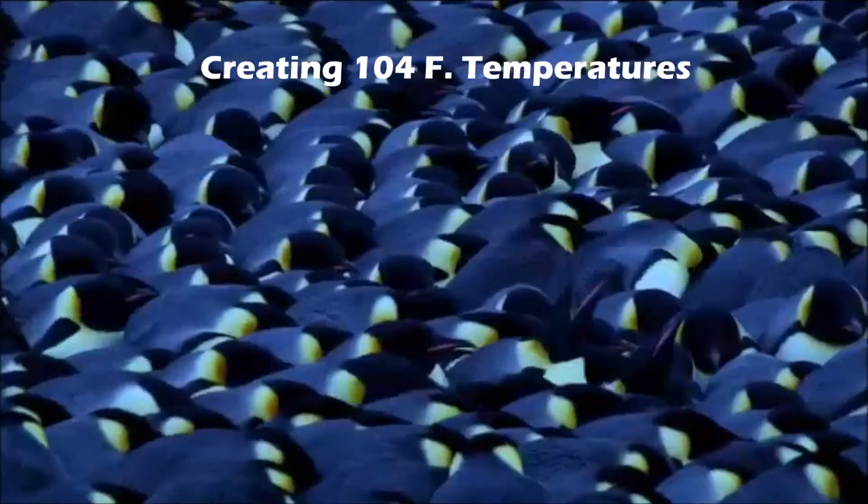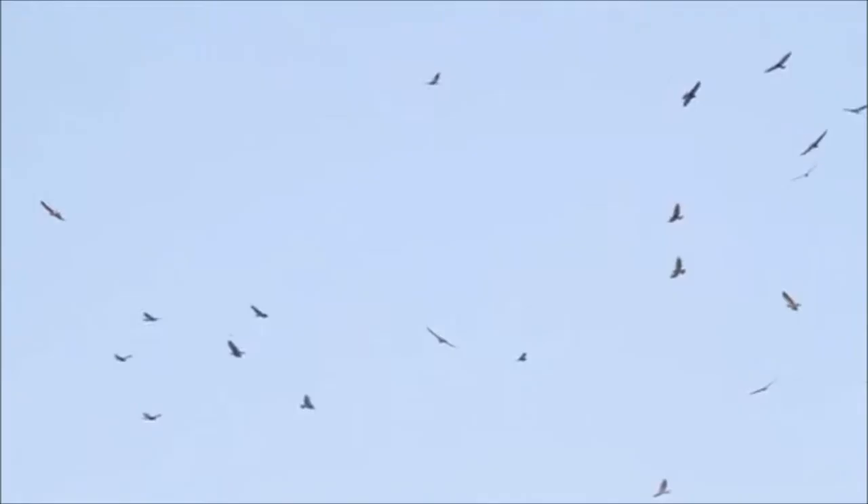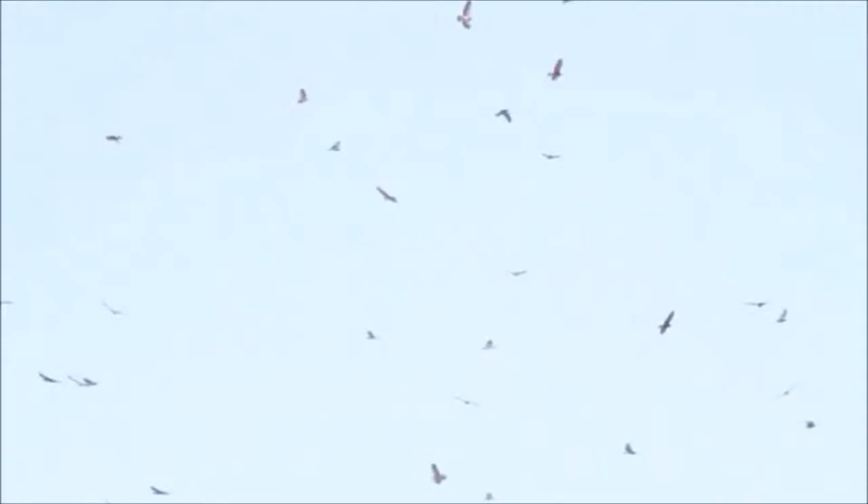A bit further up north, penguins form into spiraling huddles, patterning themselves to harness drag, deflect the cold wind and create heat — temperatures as high as 104 degrees Fahrenheit. Incredible!